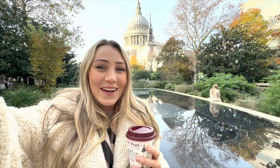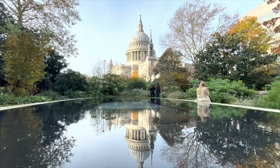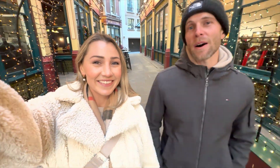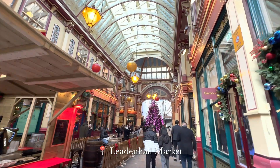We're walking around the city district today and behind me is St. Paul's Cathedral — it is honestly so gorgeous. Walking around, we've stumbled across Leadenhall Market, which is famous for being the Harry Potter Hall here in London.